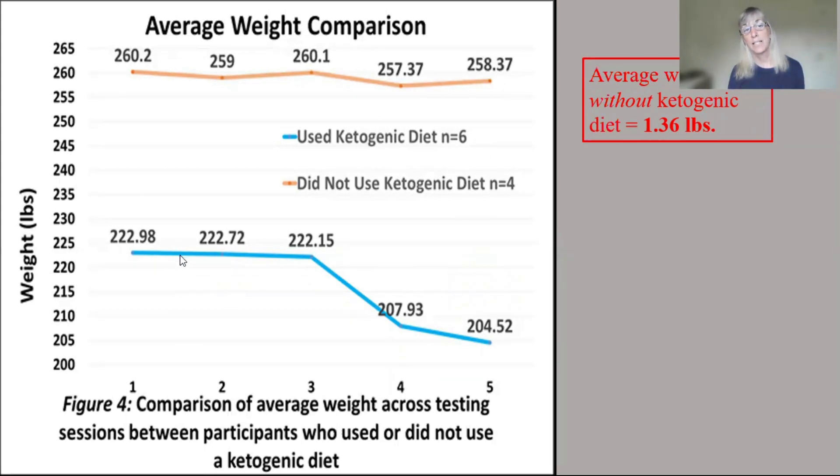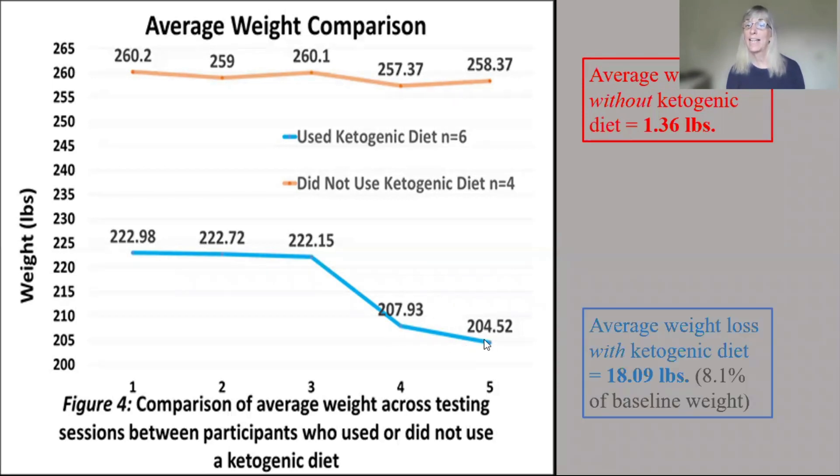The people in blue — the people who used a ketogenic diet — had a very stable weight with a lower starting baseline, averaging about 222 pounds. Here is where the intervention started; we had 12 sessions of the group, and here's where it ended, then 30 days later. They had over 18 pounds average weight loss, which was 8% of their baseline weight. We know that anything over 6% has very important health impacts.